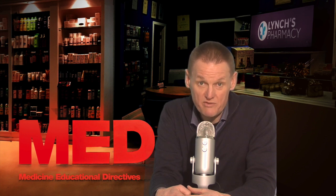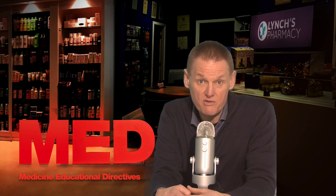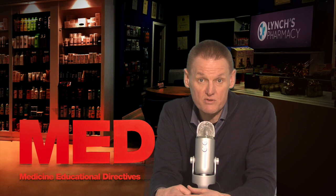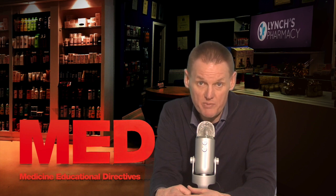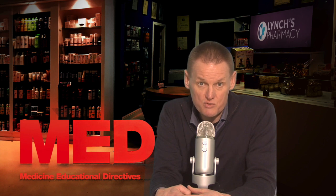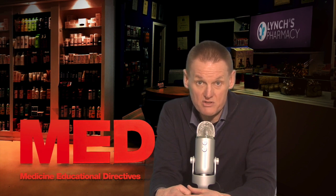Ibuprofen is best taken with food, as this will help protect your stomach from side effects such as indigestion. Common side effects include indigestion, heartburn, stomach pain, feeling sick, or diarrhoea. Tell your doctor if you notice any unusual symptoms, especially dark bowel motions, vomiting blood, or stomach pains.